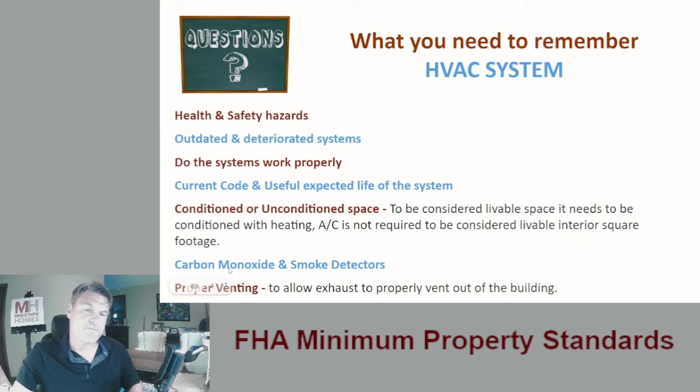Look for carbon monoxide detectors and smoke detectors. If a home is heated by a gas or fueled furnace, it's a great idea to have a carbon monoxide detector. You always want smoke detectors — you can die from carbon monoxide poisoning, and a smoke detector can warn you in case of a fire. Mark them down if they're not in the home, and they've got to work. Some municipalities require them to be hardwired; some will allow battery-operated detectors.